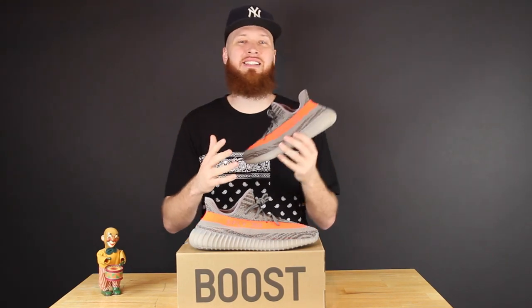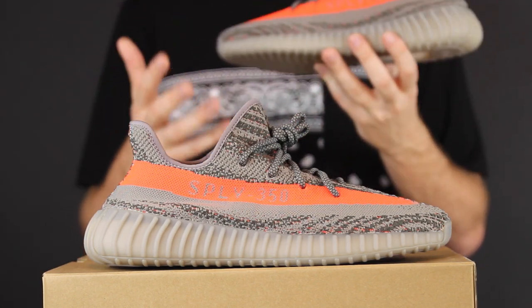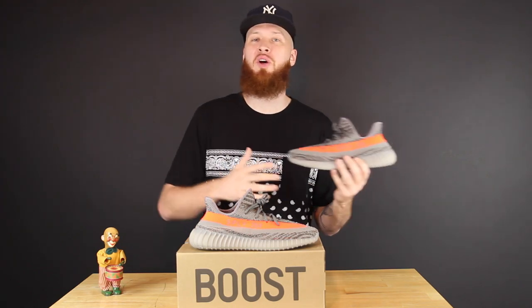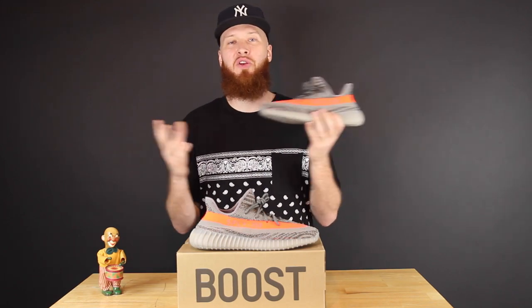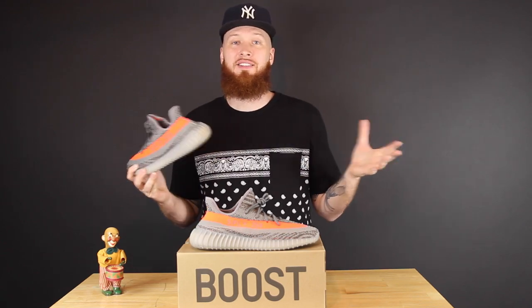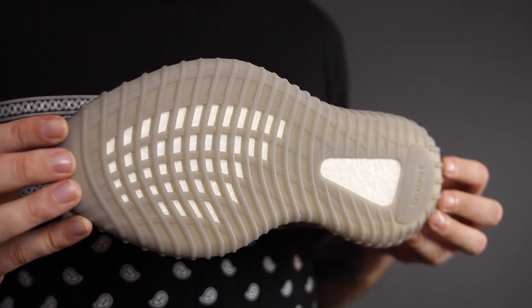When it comes to Yeezys, there doesn't seem to be any middle ground — it doesn't matter the release, there is no gray area. People are either really really feeling them or they absolutely hate them and everyone who wears them. I don't think it's that serious — they're sneakers, I put them on my feet, I feel good, I walk places. It's not that serious.